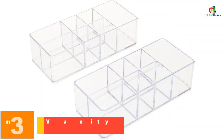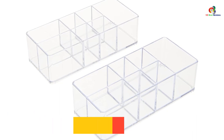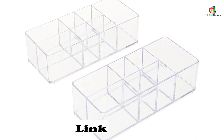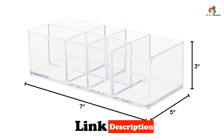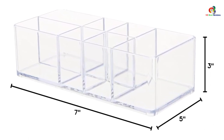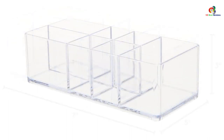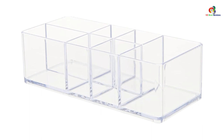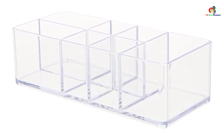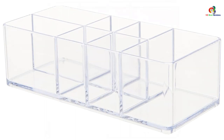At number 3, we have the iDesign Divided Bathroom Vanity Organizer. This versatile storage solution helps keep bathroom countertops, medicine cabinets, kitchens, offices, and craft rooms organized. This set of two clear organizers features six compartments, making it perfect for storing makeup brushes, toothbrushes, contact lenses, cosmetics, and more. Made of durable plastic with a textured bottom, it matches any decor with its classic style. Measuring 7 inches by 3 inches by 5 inches, it is ideal for countertops, medicine cabinets, and vanities. iDesign offers innovative storage products at a reasonable price, making everyday life easier and more stylish.